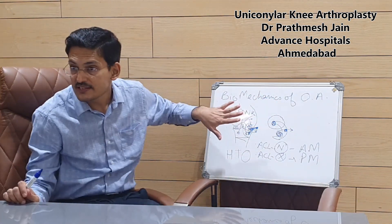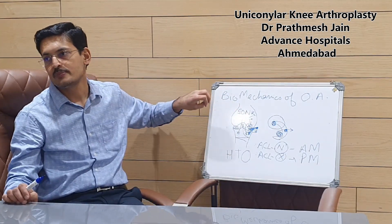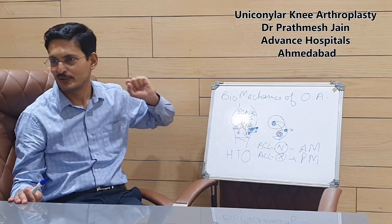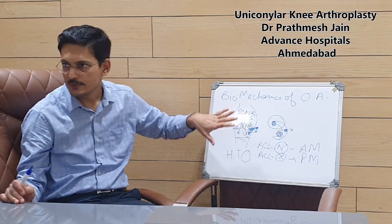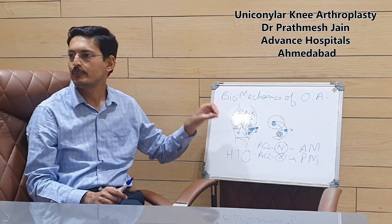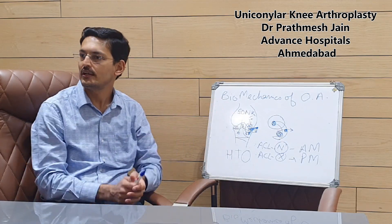If this is the extent of the lesion, total knee replacement is an overtreatment, because your lateral compartment will be normal and your patella will be normal. So at this stage, you can consider doing a procedure called unicondylar knee replacement.